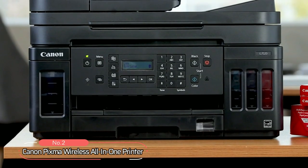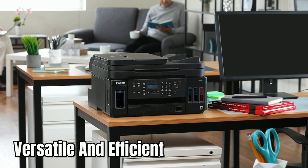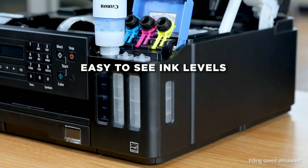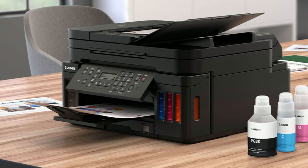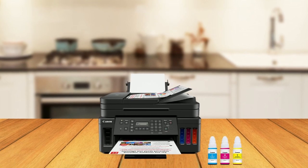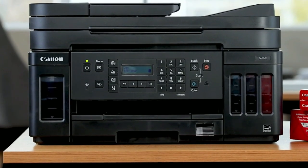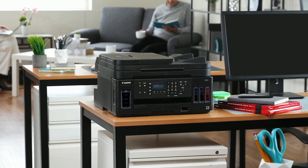At number two on the list is the Canon PIXMA Wireless All-in-One Printer. This versatile and efficient printing solution allows you to conveniently view and refill ink using ink bottles with integrated ink tanks, keeping your printer running smoothly. Wireless printing and scanning requires only a working network with wireless 802.11b, 802.11g, or 802.11n capability operating at 2.4 GHz, offering excellent connectivity to meet your needs.